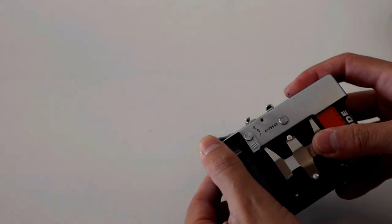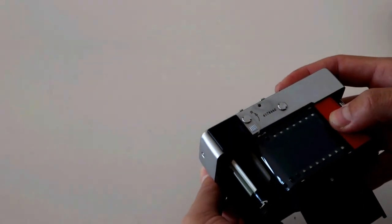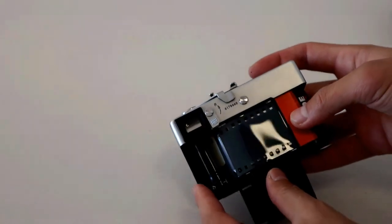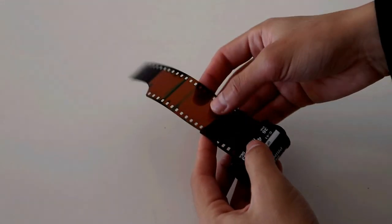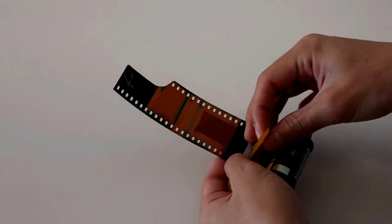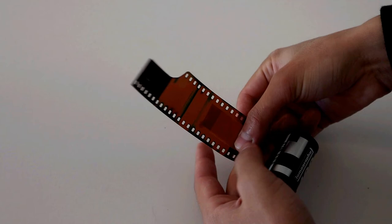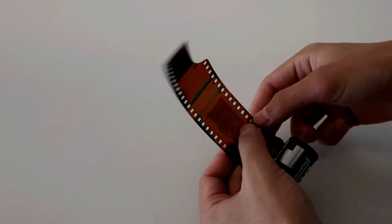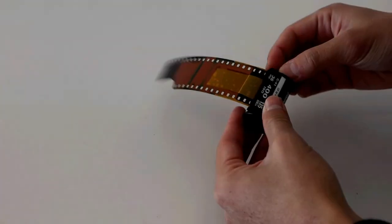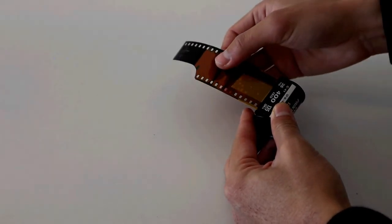Tip number one: put a used film leader on a new roll of film. When you load your film inside the camera, the film leader is wasted because it has been exposed to light. So for every roll of film you will waste at least this much, which is a pity. But if you adhere a used film leader to a new roll of film, you will be able to have at least two more exposures. Be careful if your camera loads film automatically, because if you do not handle the film leader correctly, the junction is not smooth and it may jam the auto-loading motor of your camera.